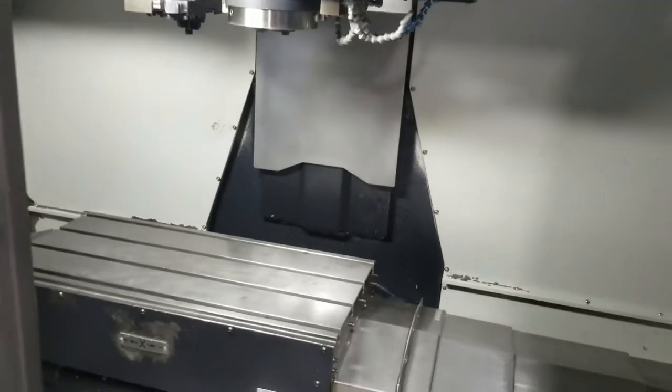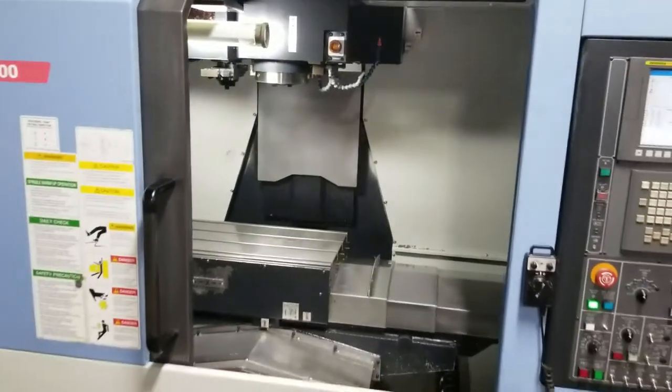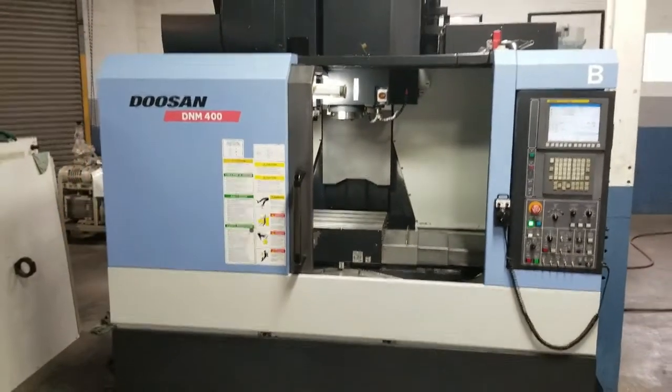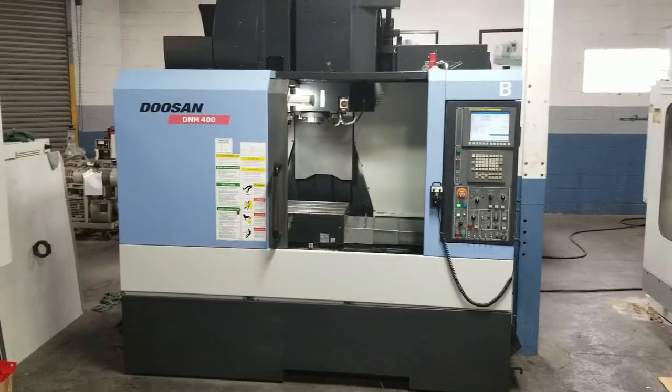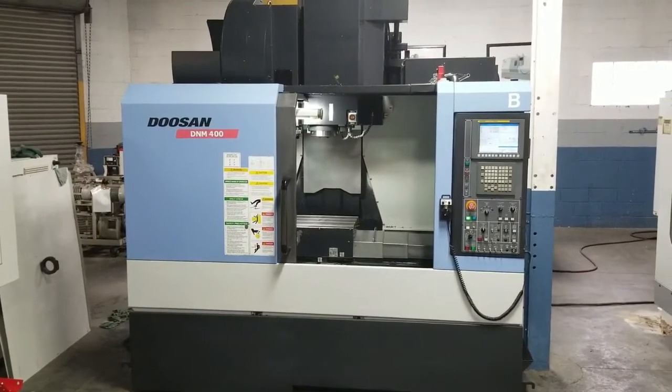Alright, this concludes the videotape inspection of the 2011 Doosan D&M 400 vertical machining center, machine number 396760.